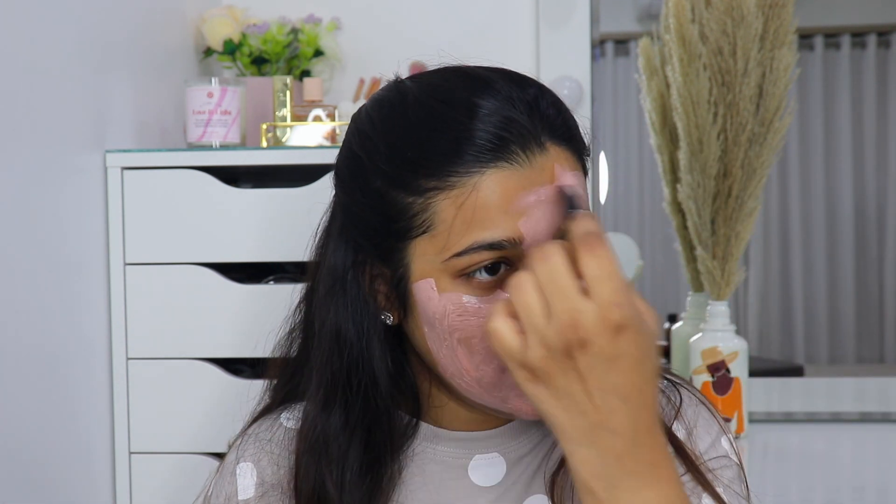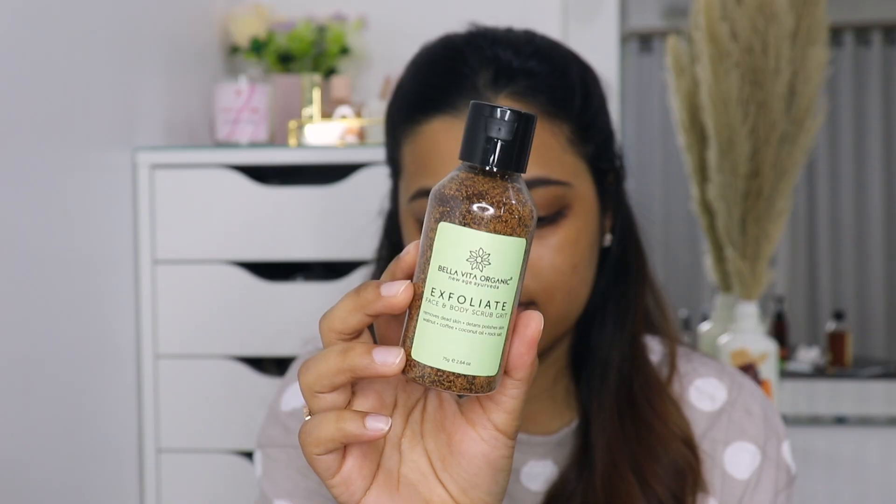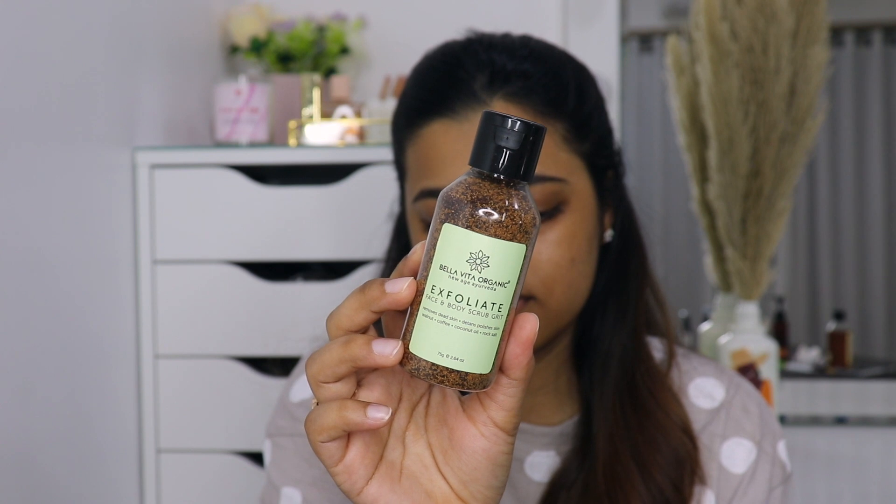I love how breathable this mask is — it's not that thick layer you really feel on your face. It's a very nice lightweight mask. I personally don't like clay masks that don't let your skin breathe and are very thick. While I let this sit on my face, I'm going to do a little bit of body care. The next product is again by Bella Vita Organic — it's the Exfoliate Face and Body Scrub.